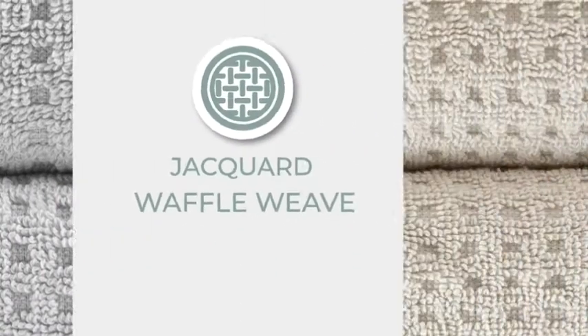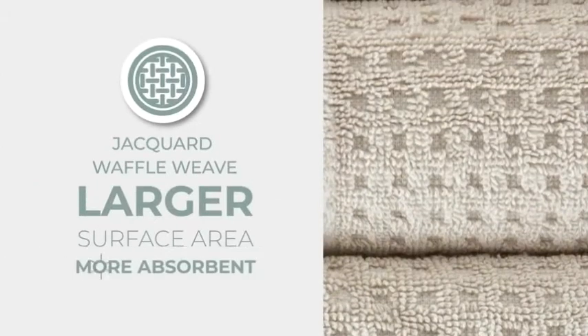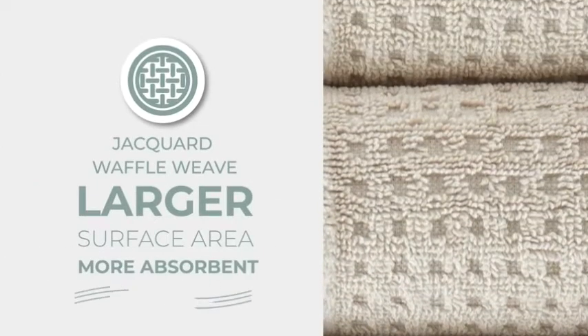Our cotton is woven into a Jacquard Waffle Weave, which produces a larger surface area, making it more absorbent while promoting airflow for faster drying.